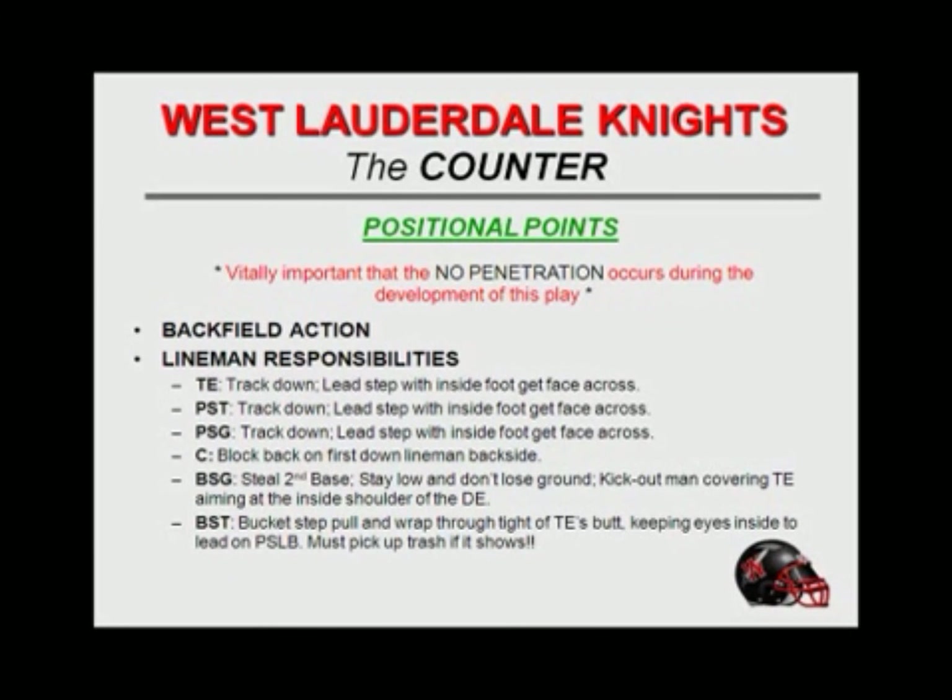The backside tackle is going to get a bucket. He actually wants to take his inside foot and put it on the backside foot of the pulling guard — that's what we try to teach him. Take your inside foot and put it on the outside foot of that guard, and that should give you enough room to actually turn into the hole and get your eyes inside on the linebacker. Now if we do get penetration, he has to pick up trash if it shows.